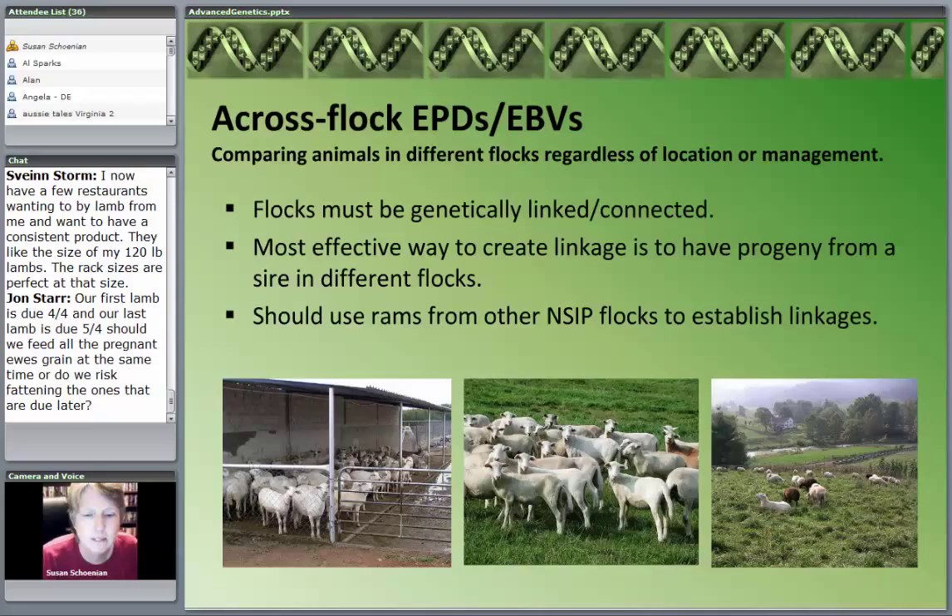At a certain point, the system will not calculate across-flock breeding values — it will only calculate within-flock breeding values. So if you simply wanted to join this program to compare animals in your own flock, you would still get EPDs, and they would be extremely valuable for helping you make selection decisions. But to contribute to breed improvement, we need the interconnections of all the different flocks.